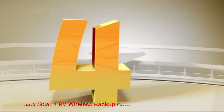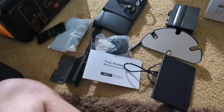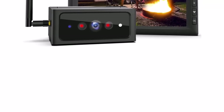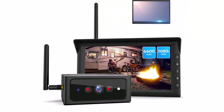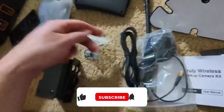Number 4: AutoVox Solar 4 RV Wireless Backup Camera. The AutoVox Solar 4 RV Wireless Backup Camera is one of the most advanced wireless RV backup camera systems on the market. It includes a sleek and inconspicuous solar panel that allows for super easy and fast installation. Thanks to its low profile, it's also ideal for smaller campers, trucks, and trailers. Because it's wireless, installation is super quick and easy.